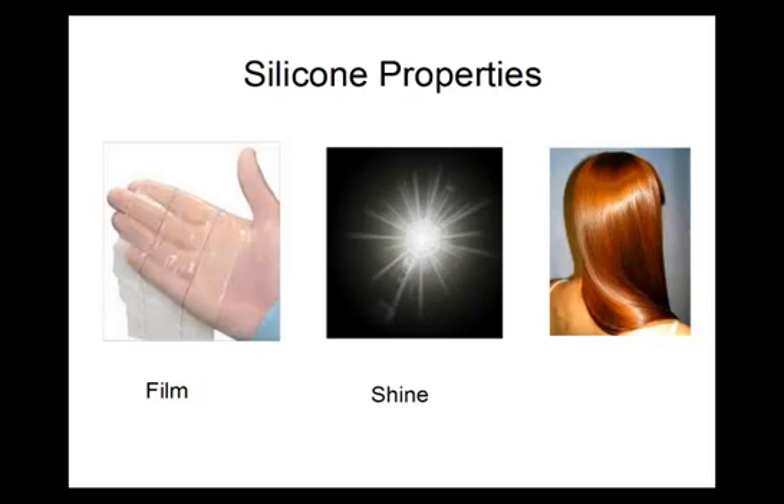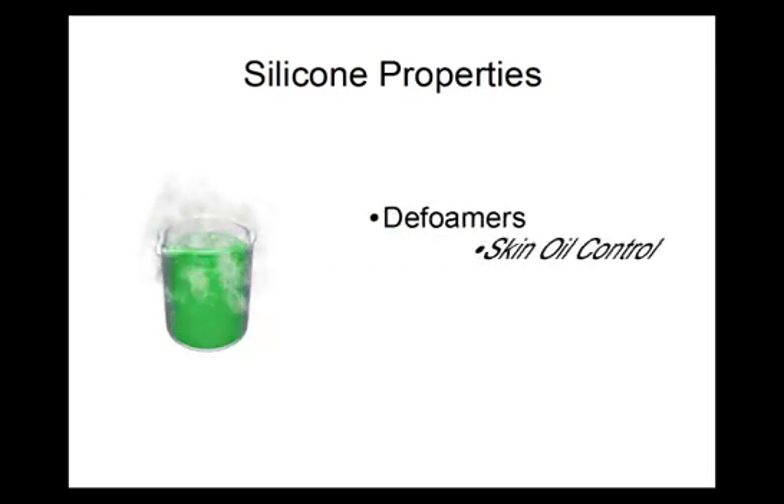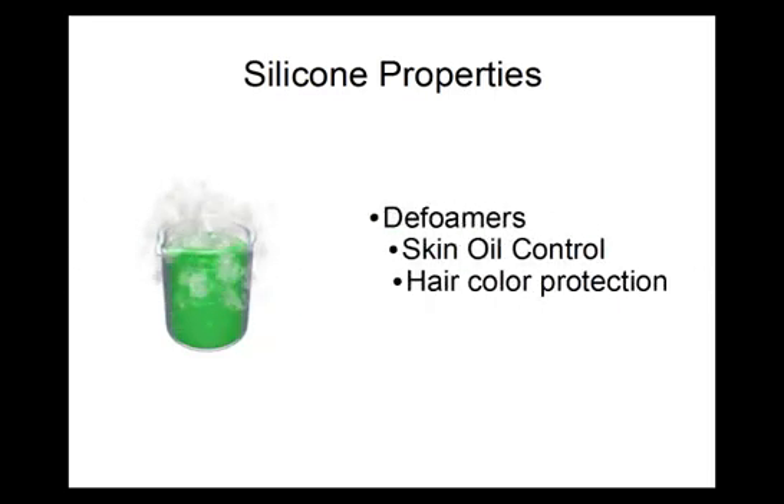Since silicones make nice, even films, they impart a natural shine to surfaces on which they are put. This makes them ideal for cosmetics where shine is desired, such as in hair shine products, color cosmetics, and nail polish. Other uses of silicones include foam reduction, skin oil control, and hair color protection.